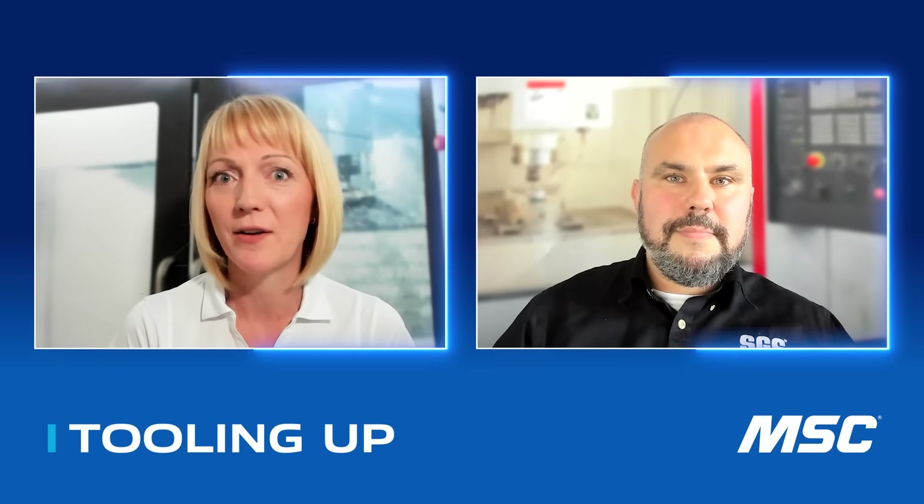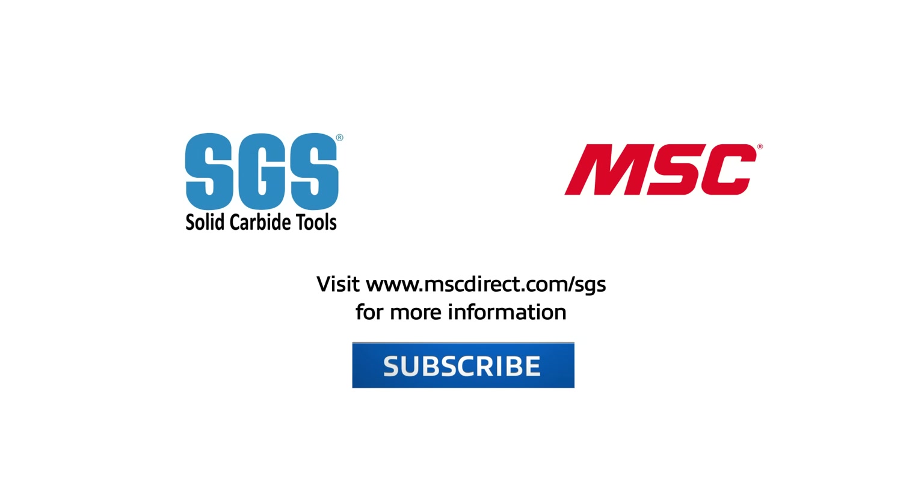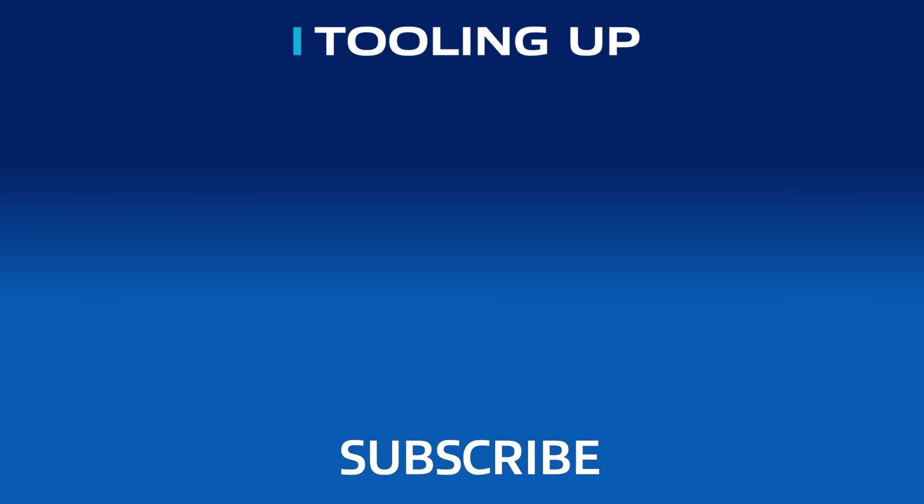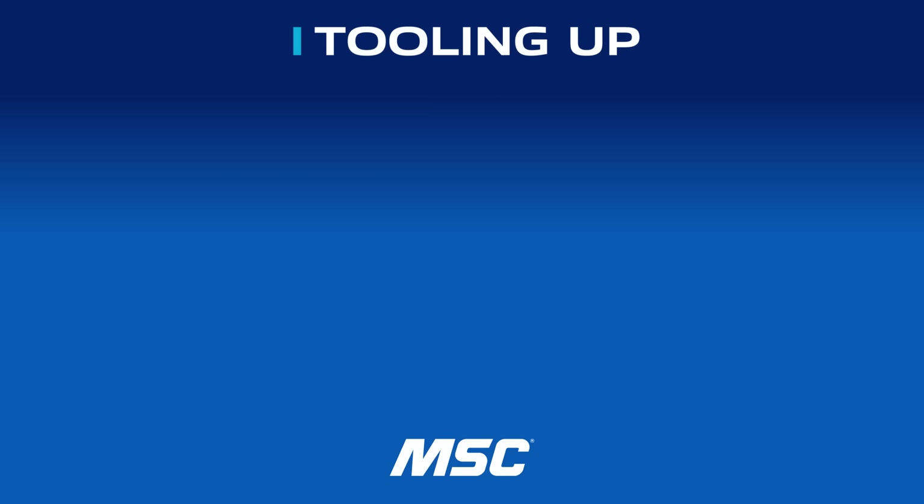Andy, this has been absolutely fantastic. I know I've learned something today and I think every shop out there should be looking at the XPR and making it a fit for them. Thank you so much for joining us and sharing your time and expertise. It was so great hanging out with Andy today. If you enjoyed the conversation, go ahead and subscribe so you don't miss any upcoming episodes. To find out more about SGS's XPR end mill and how you can bring value to your spindle, go to www.mscdirect.com/SGS. Thanks, and we'll see you next time on Tooling Up. Want more insights and ideas to improve efficiency and productivity? Check out the Tooling Up video playlist and subscribe to our channel so you won't miss out.